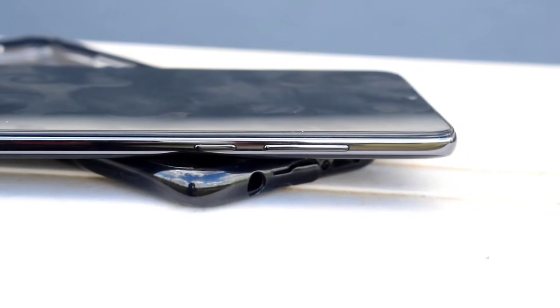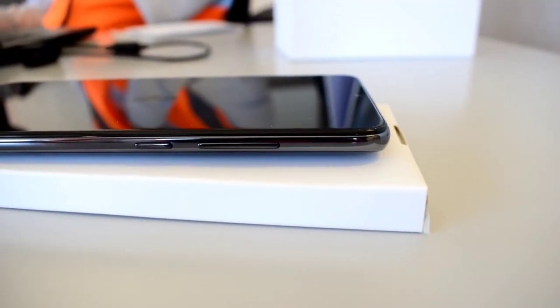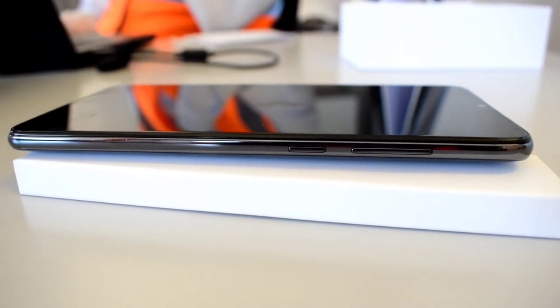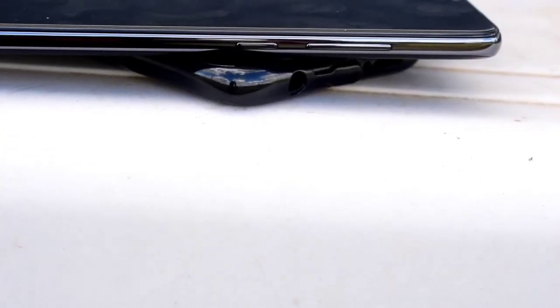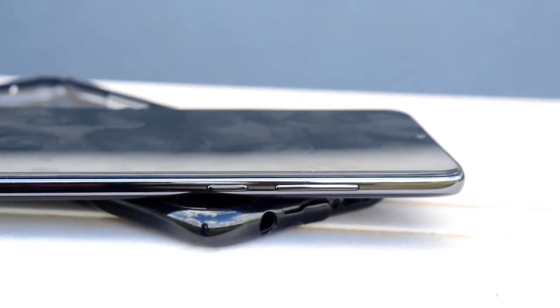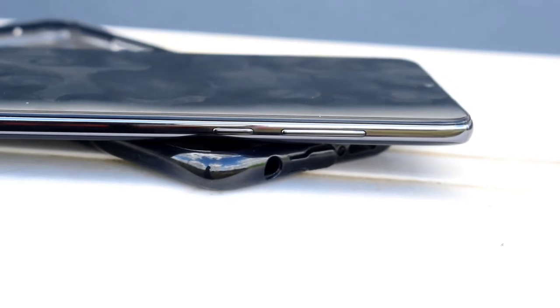On the right-hand side of the phone we have the volume rocker and also the power button. The power button and the volume rockers are nicely placed — they don't rattle around and make the phone feel really premium.